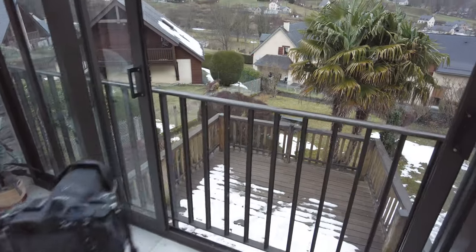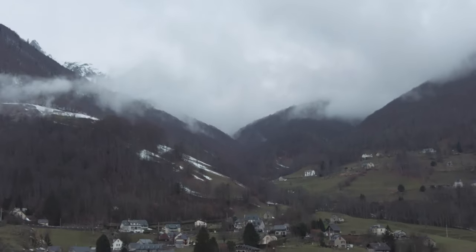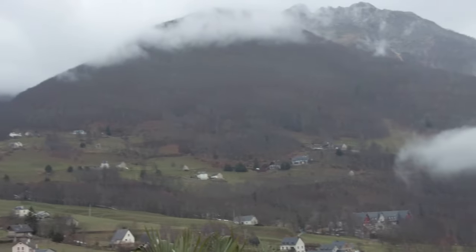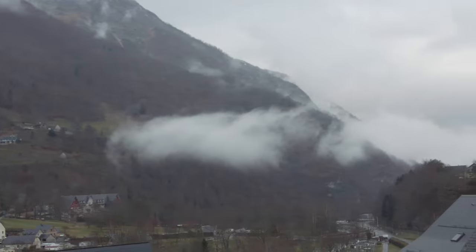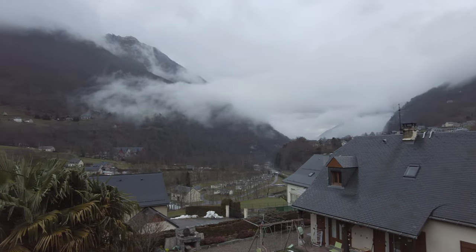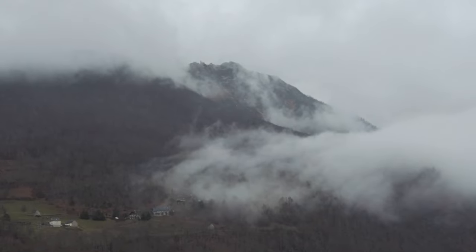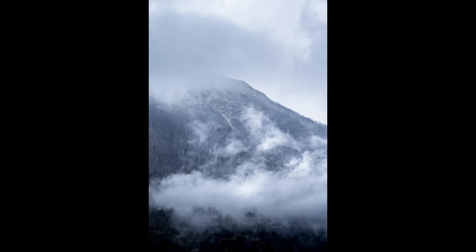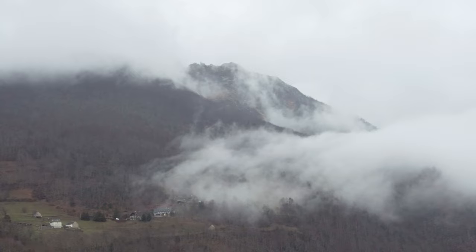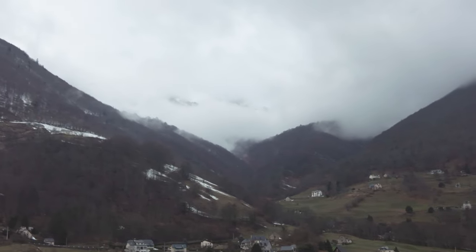We're in a conservatory now, just taking some shots out the window. It looks amazing — just look at this, coming up the valley. Look at this from the conservatory window. That's a shot right there with the peaks of the mountain coming up through the fog.